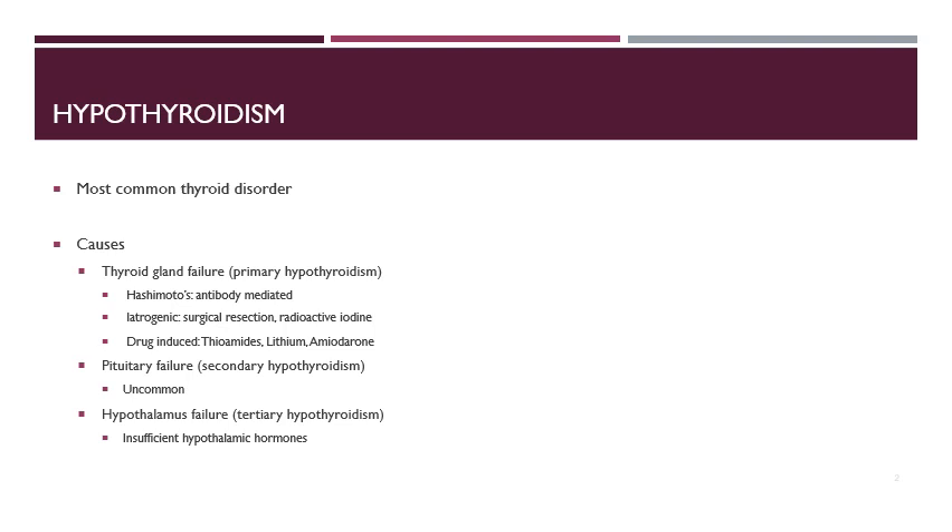Secondary hypothyroidism is caused by pituitary failure, and this is much less common than primary hypothyroidism. The last kind is tertiary hypothyroidism, which is hypothalamus failure. This happens when there are insufficient hypothalamic hormones available.